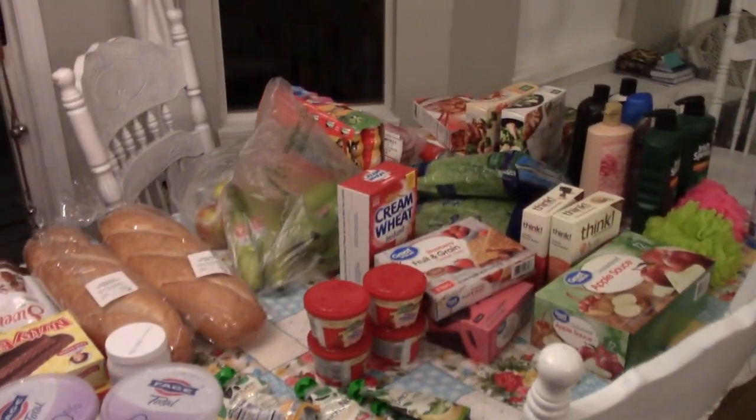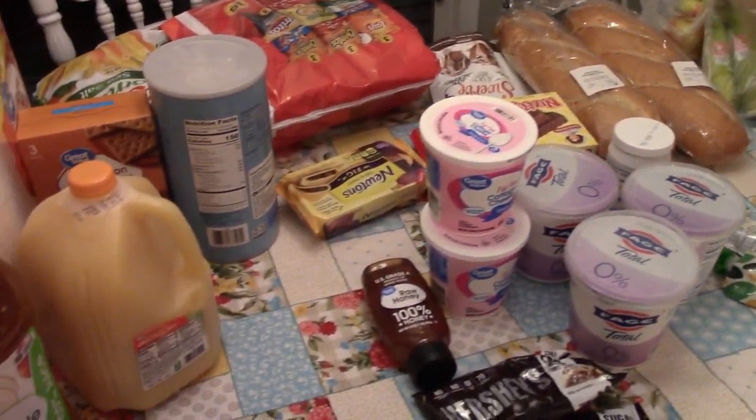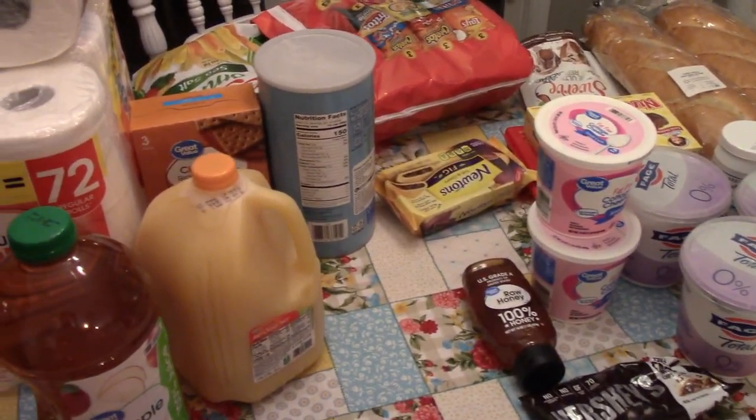So this is our little Walmart haul — just a few things to get us by this next week because I'm going to be out. I hope that you enjoyed this video. If you did, please give it a thumbs up. Thank you so much for all of your support on my channel. If you are new here, I would love for you to subscribe and stick around, and I will be creating more content and having new videos out for you guys really soon. Thank you so much, and I'll talk to you down in the comments. Bye!